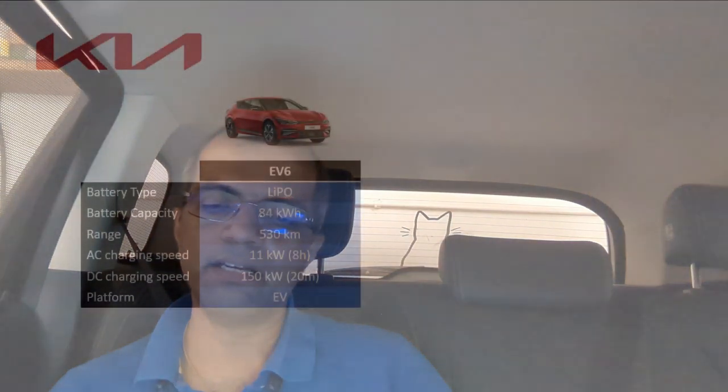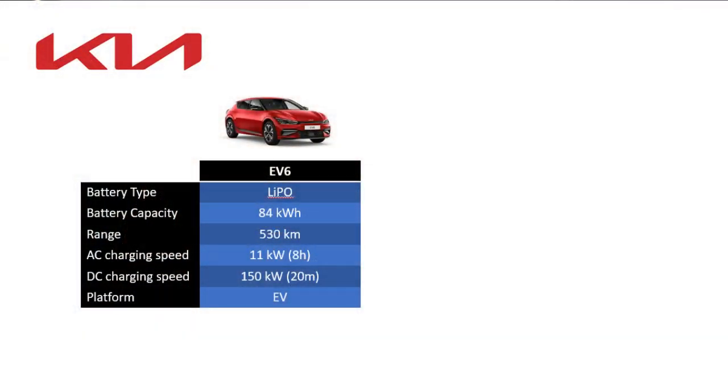Next is Kia, which has only one offering — the Kia EV6. It uses a non-standard battery type, something like lithium-ion polymer or lithium-ion phosphate — I'm not sure. If you know, please leave it in the comments. The battery capacity is 84 kWh — a pretty big battery — and the range is impressive at 530 kilometers. The charging speeds are also impressive: 11 kW AC and 150 kW DC, able to charge in 20 minutes on a DC fast charger. It's a born EV platform. All things are good about the EV6 — it's just that the battery type is non-standard and it's a slightly expensive car for my liking.